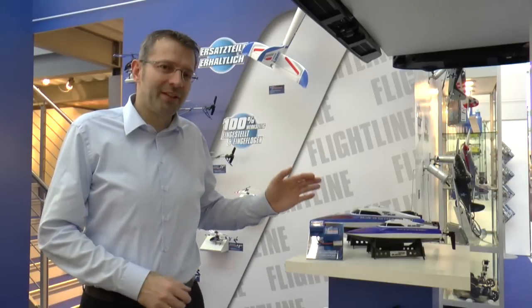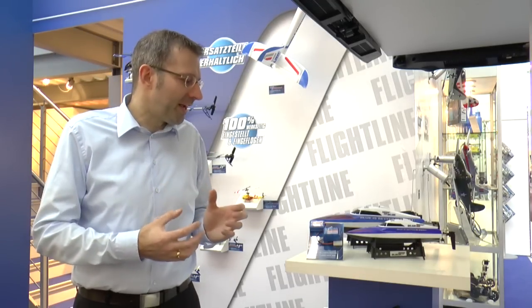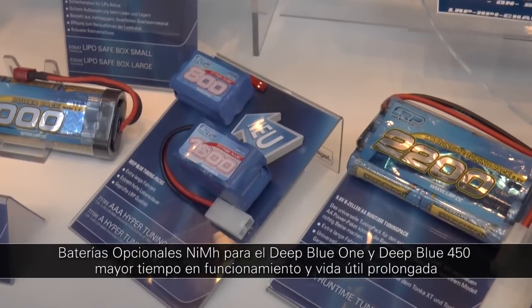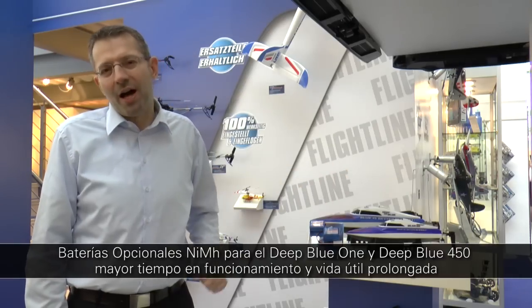With the stunning success of the LRP Deep Blue boat line and battery technology as a core competence of LRP, it was time to also release option batteries with longer run time and higher voltage for our RPR boats, in order to further increase speed as well as run time.